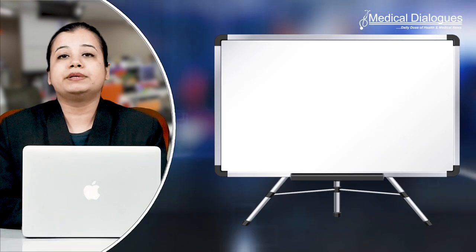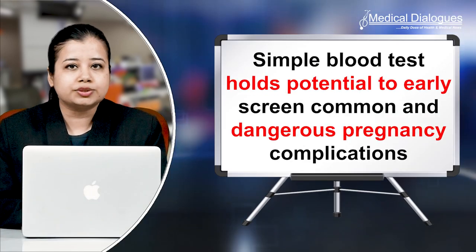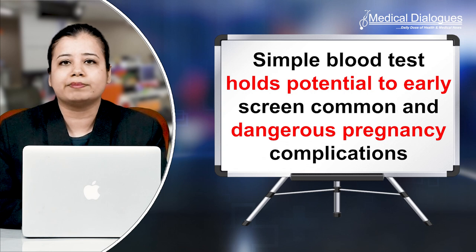Hello and welcome to Medical Dialogues, your daily dose of health and medical news. I'm Mr. Zaman and today I'm going to talk about how a simple blood test holds potential to early screen common and dangerous pregnancy complications.